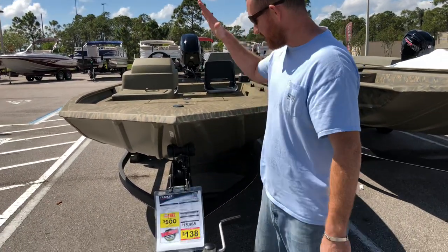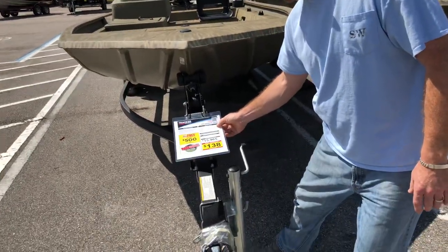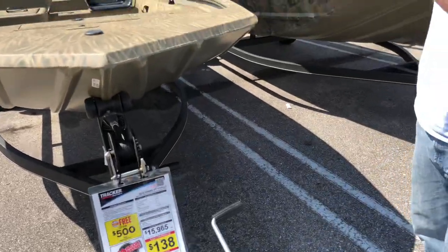I want to talk to you today about the 2018 Grizzly. This thing is a 1754 and I want to go over this with you and give you guys a better look at it.